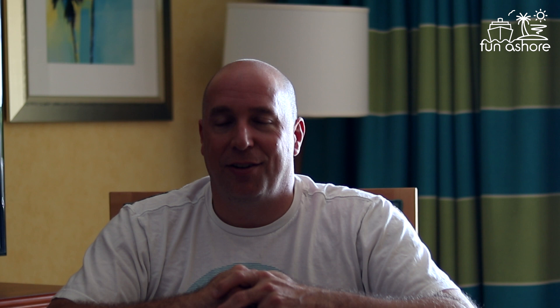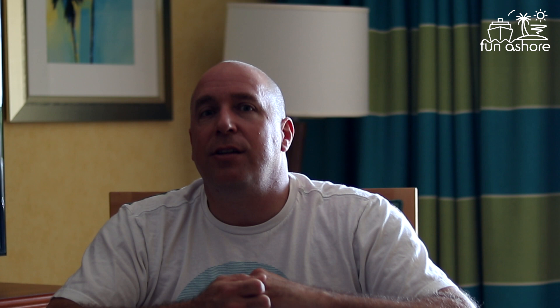That's our 10 things you should know when cruising from Port Canaveral. Subscribe to our channel, hit the bell to be notified of new videos, and give us a thumbs up if you liked this. If you have any comments or tips about cruising from Port Canaveral, leave them below to share with everyone. Thanks and see you soon.